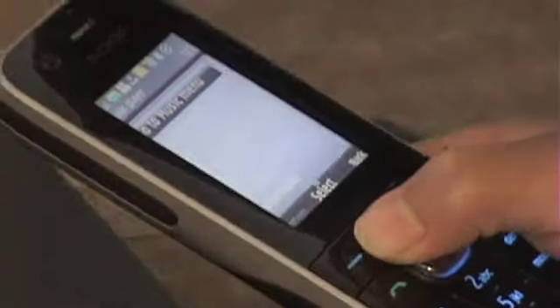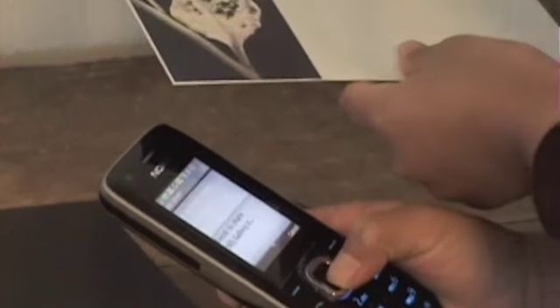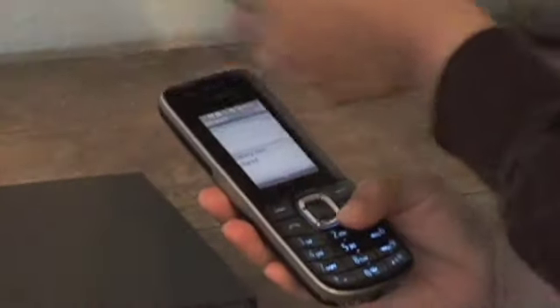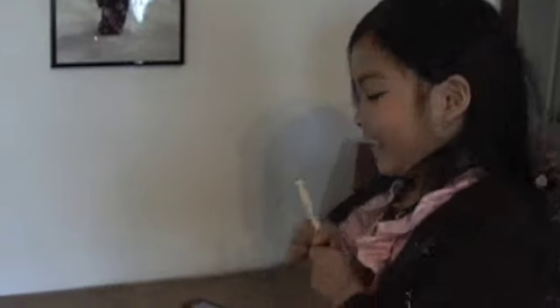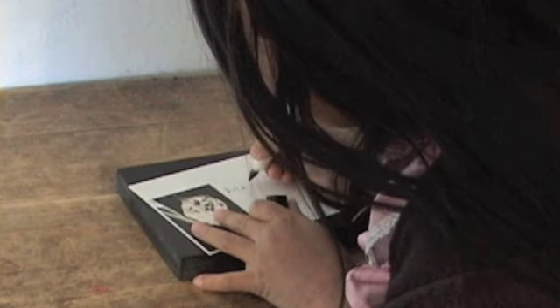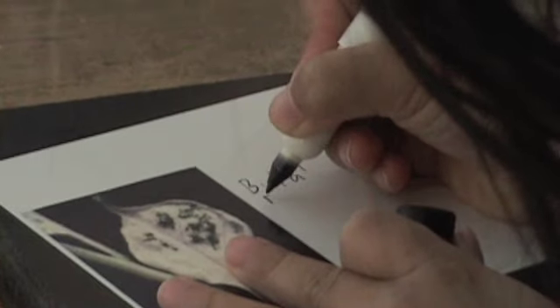Now we're going to put the movie on to the bullet card. I've got the other sent to the printer. Here's the movie right now.